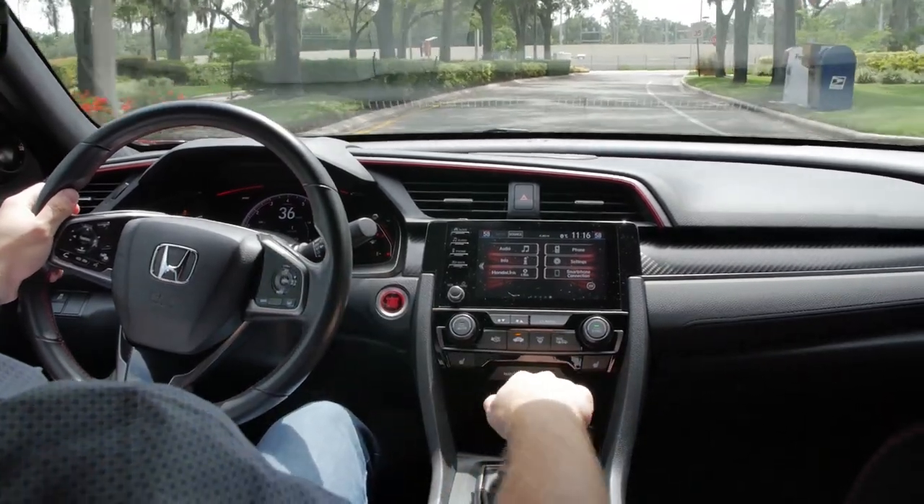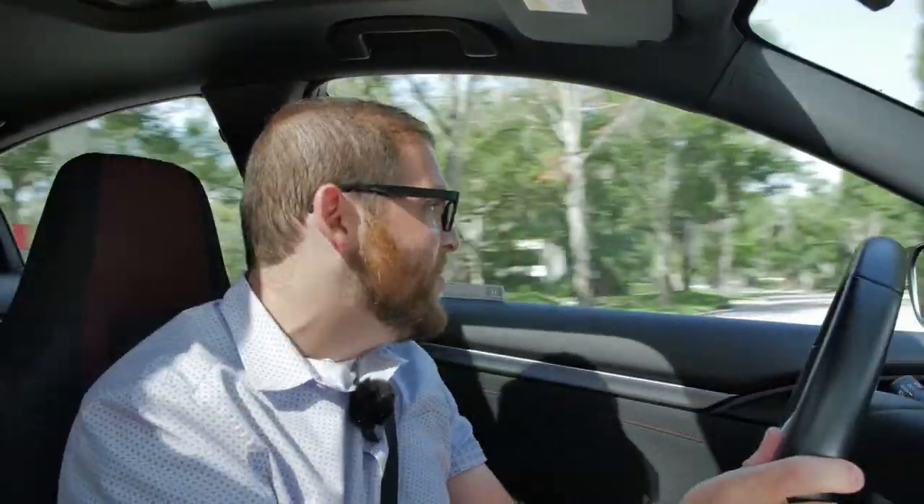It just loves to rev, loves to heel-toe downshift, loves to whip around little corners even though it is quite a large car. You can whip it and power out with no problem. This is one of the best cars you can get for about $25,000. I absolutely adore driving it, and if you're looking for an affordable car that's also fun to drive but functions as a daily driver, you should be looking at a Civic Si.